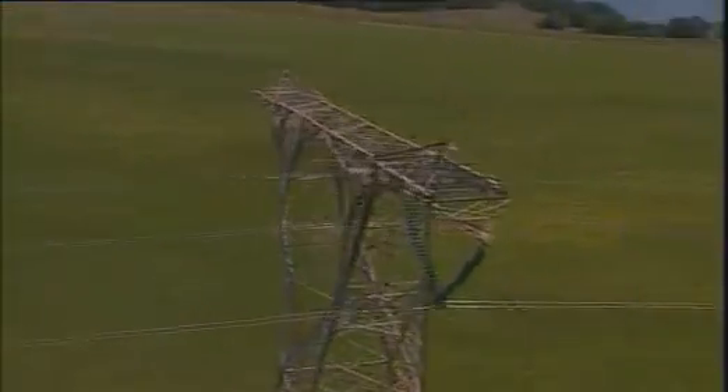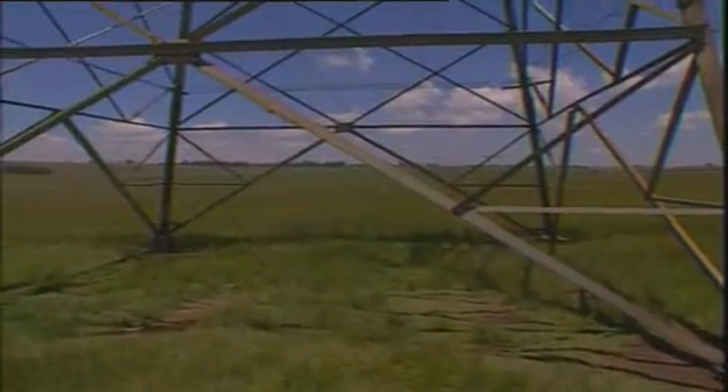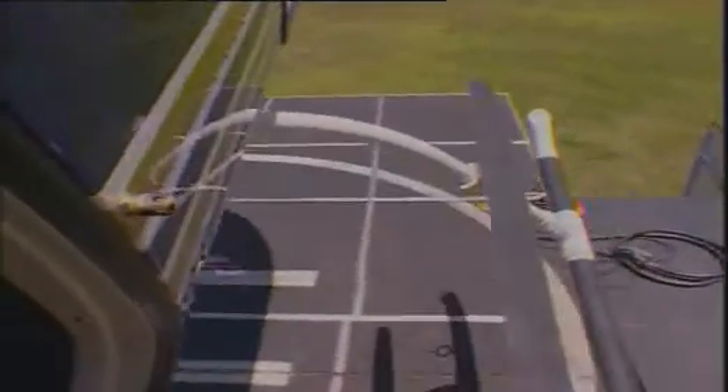The idea is to keep the power running — aging insulators and other parts are replaced before they fail and cut the supply. In the past, linesmen had to climb each pylon to carry out these inspections. With 25,000 kilometers of power lines, that took some time. Now almost all inspection work is done from the air since air mobile teams were introduced to South Africa in the 1980s, and they have become the standard for live line work.